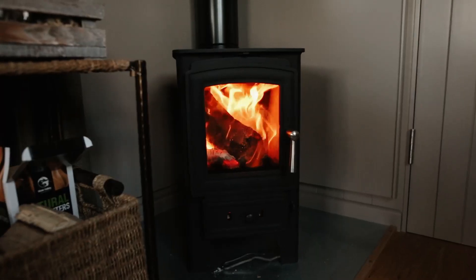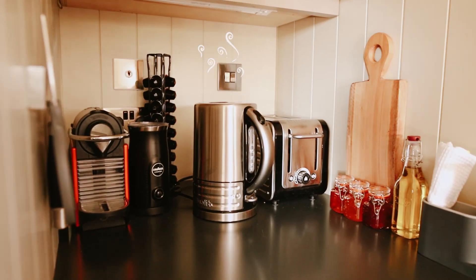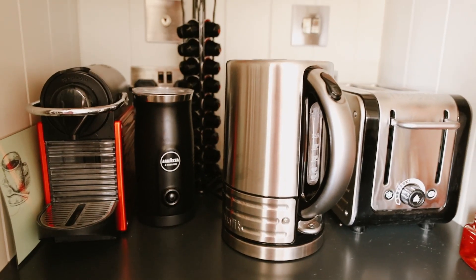There's also a wood-burning stove which is going to keep it nice and toasty in here. They also have great amenities like a toaster, kettle, some jams, bread, and a fridge — the whole lot. There's even some organic dairy milk from here, which looks amazing.